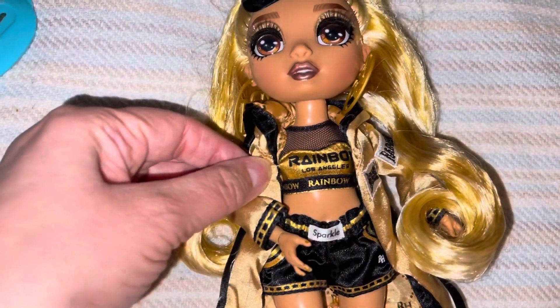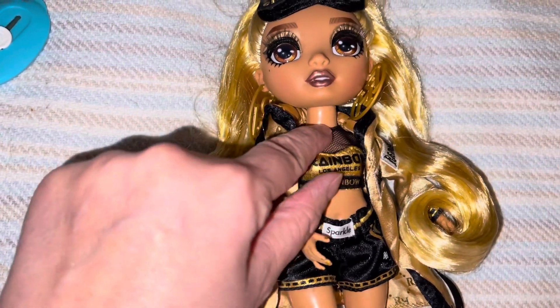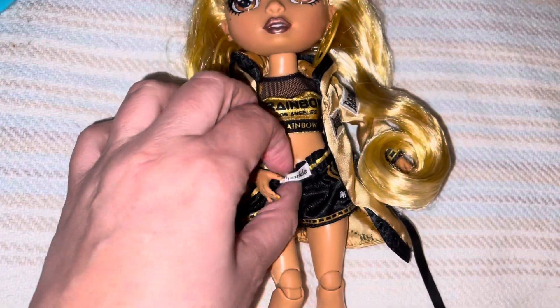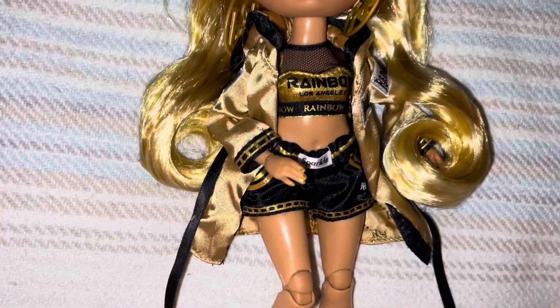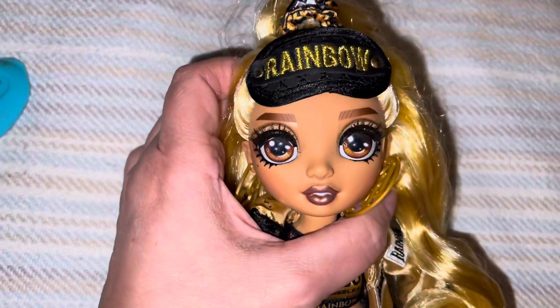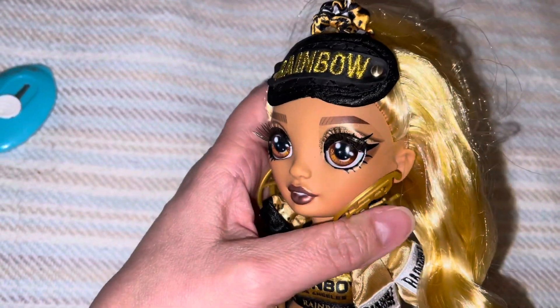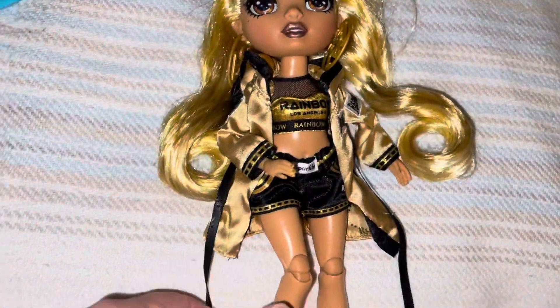She has this little top — Los Angeles rainbow, little mesh. These cute little boxer shorts. And her nails are gold. Her face is perfect — I don't see any flaws, and if there are I don't care. I love the highlight on her. No necklaces, no rings — I mean, she's going to bed!